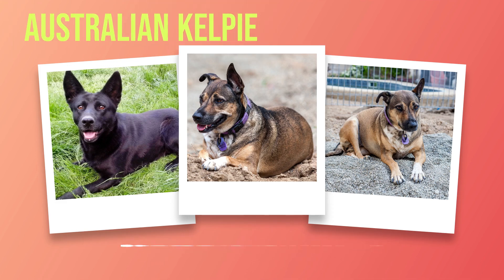Introduce them gradually to new experiences, ensuring they feel comfortable and safe throughout the process. Due to their high intelligence, Australian Kelpies thrive in obedience training as quick learners who enjoy mental challenges. Use positive reinforcement techniques such as treats, praise, or playtime rewards when they display desired behaviors, and avoid harsh punishment as it can hinder their progress. Herding is deeply ingrained in their nature, so providing outlets for this instinct is crucial. Consider enrolling your Kelpie in herding classes or competitions where they can showcase their natural abilities.